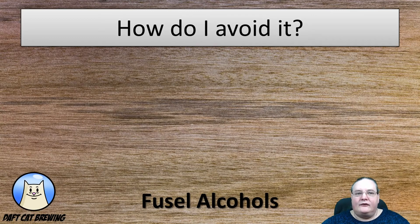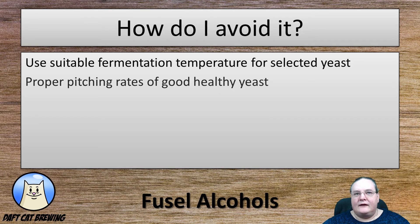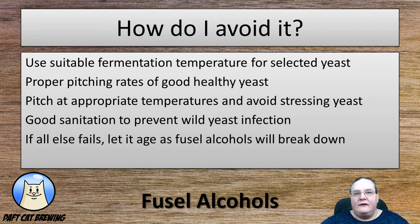How do you avoid it? You do want to avoid it because it's not very pleasant and it will give you a nasty headache. Use suitable fermentation temperature for the selected yeast strain — if it says 18 to 20, don't ferment it at 30. Use proper pitching rates of good healthy fresh yeast. Pitch at appropriate temperatures and avoid stressing the yeast — don't take your yeast out of the fridge and pitch it straight into 30°C wort. Good sanitation will help prevent wild yeast infection. And if all else fails, leave the beer to age longer as fusel alcohols will start to break down and reduce over time.